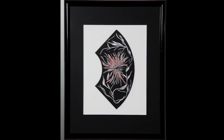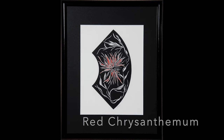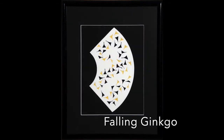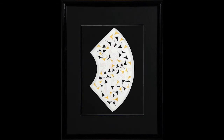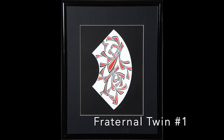These are fan studies: Red Chrysanthemum, Falling Ginkgo, and Fraternal Twin Number One is a fan study in red and black.